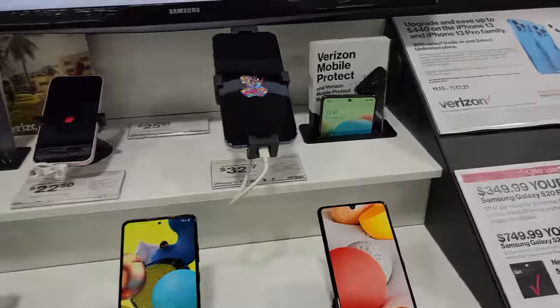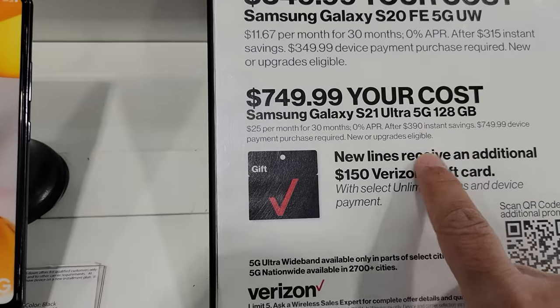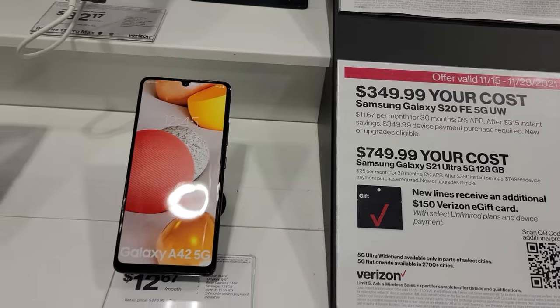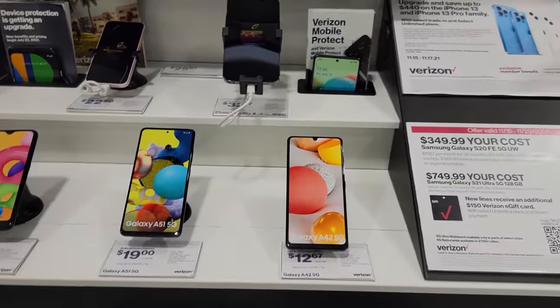Now this is the cell phone deal they're doing here. You're getting the Samsung Galaxy S21 Ultra 5G phone — the 128 gigabyte version — for $749. And this is good until the 29th. I'm actually shooting this very video on a Samsung Galaxy S21 Ultra — only I have the 256 gigabyte version.